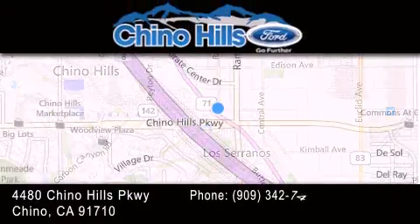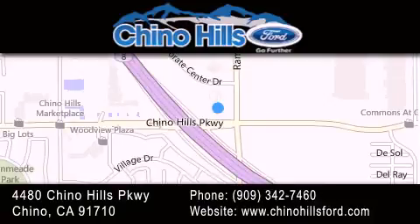If you have any questions, please visit our website, give us a call, or stop by our dealership located at 4480 Chino Hills Parkway in Chino.